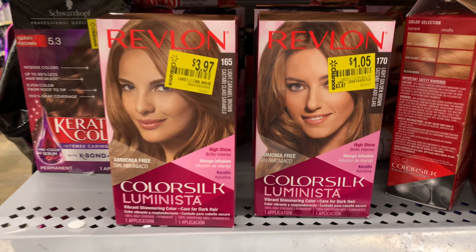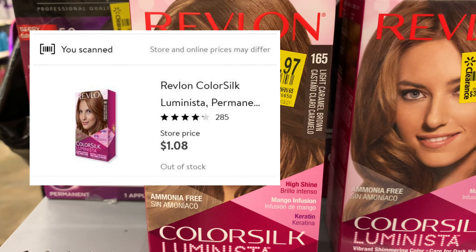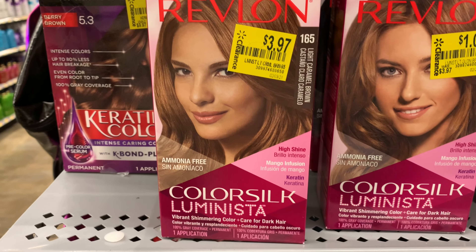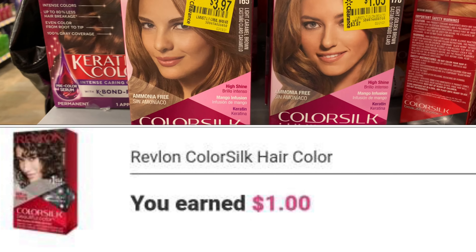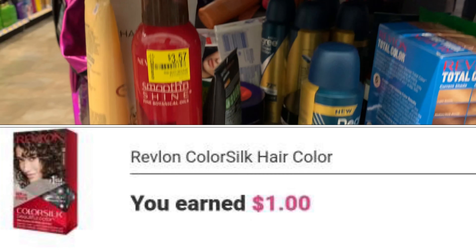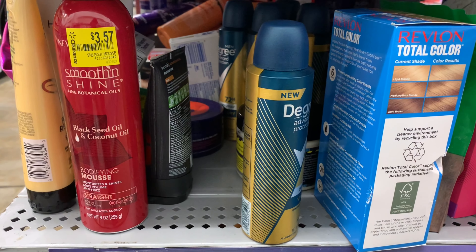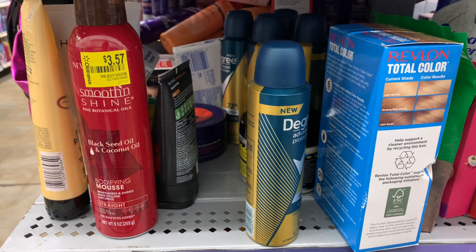That Revlon hair color — one box is priced at three dollars and 97 cents, but it's actually a dollar and eight cents when scanned. Ibotta is currently giving back a dollar when you purchase two, so I'm going to pick up both at a dollar and eight cents each and get back a dollar from Ibotta.